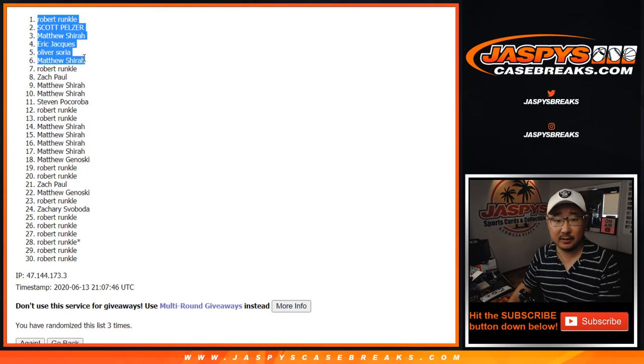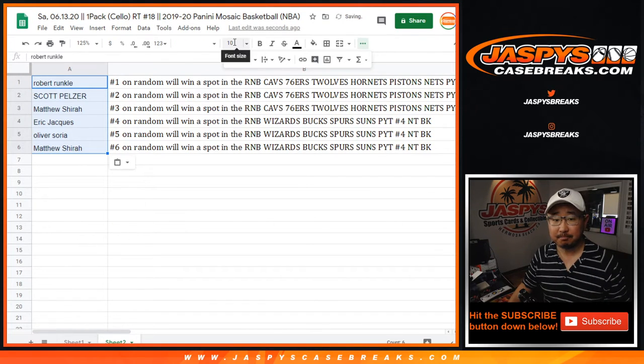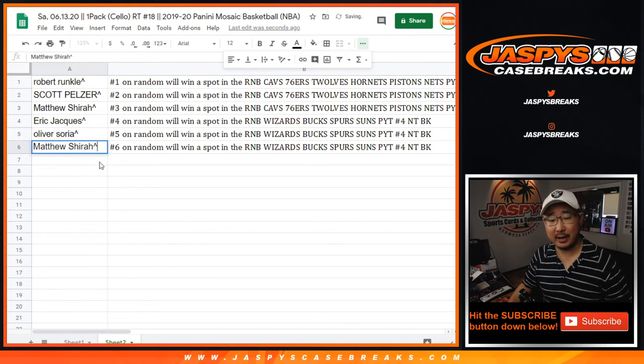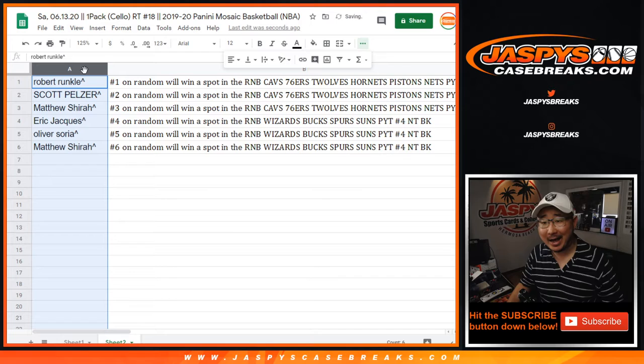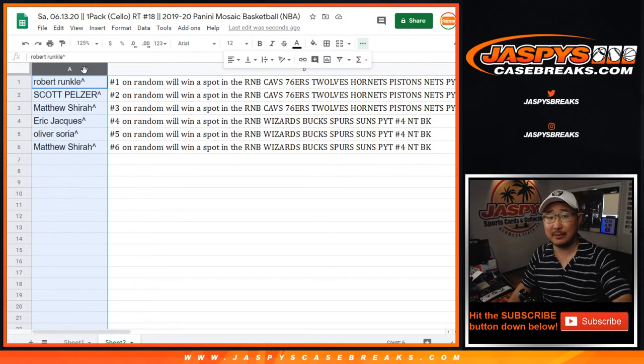Thanks everyone for getting in, really appreciate it. Get those names right in there and you'll be in the number block. We'll make sure we put those little rooftops next to your name right here, so that will let you know that's the spot you won. Sometimes people buy spots straight up too and they might want to know which spot they won and how that one did. Joe for JaspisCaseBreaks.com — we'll see you for the next one.